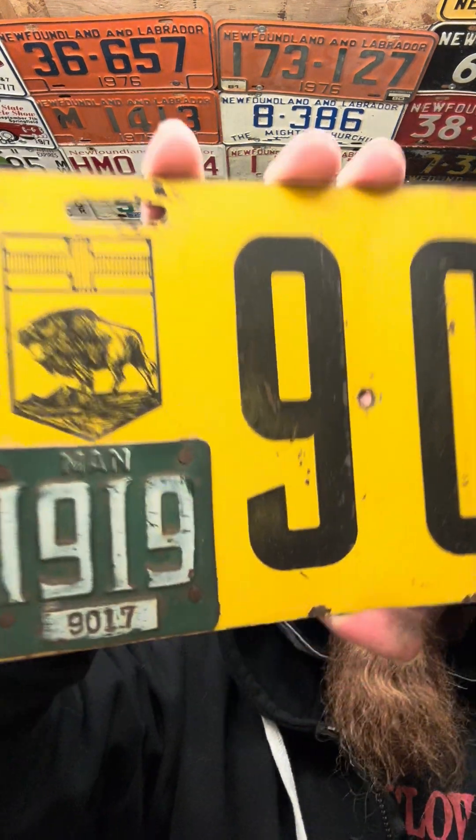We're gonna open a couple more, but you've got to follow me over to YouTube — look for that page, search my name, search license plates, you'll find me. I'll share the link. Anyways, check this bad boy out: Manitoba 1918.